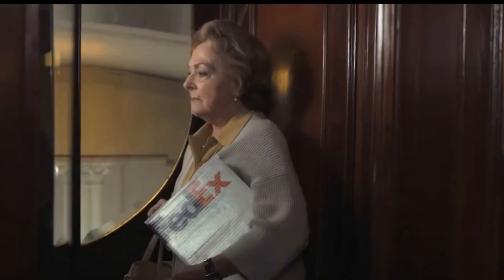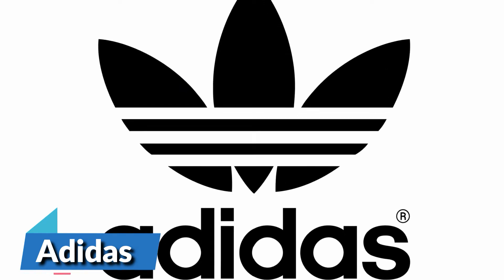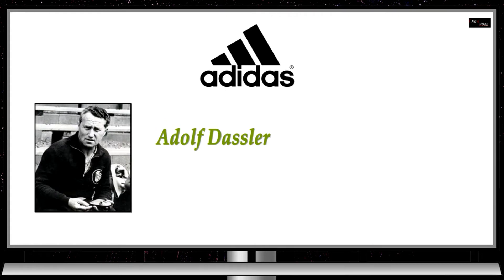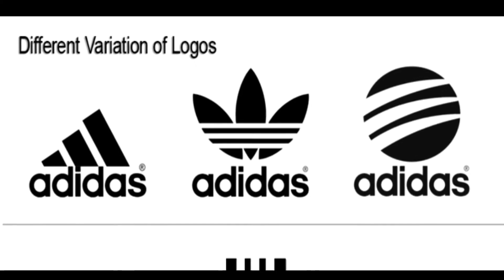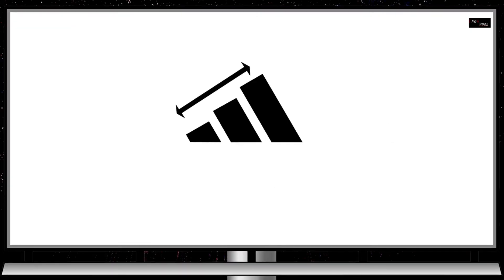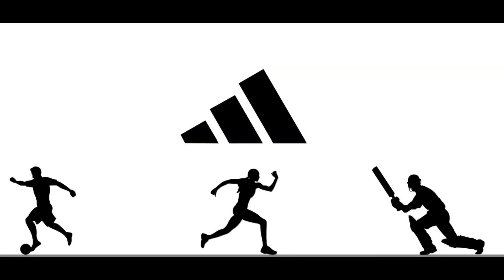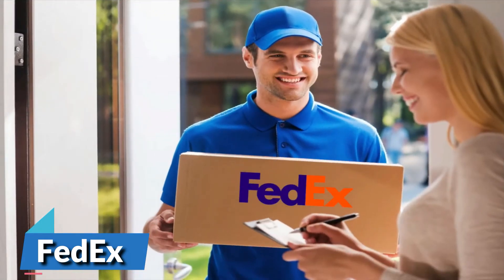Number 5 is Adidas. Many used to believe that the name Adidas was short for 'All Day I Dream About Sports,' when in fact it was simply derived from its founder Adolf Dassler. The company logo has changed a bunch of times over the years, but the current configuration is three stripes at an angle which together form the shape of a triangle. This symbolizes a mountain, which represents the challenges athletes have to overcome to achieve their goals.